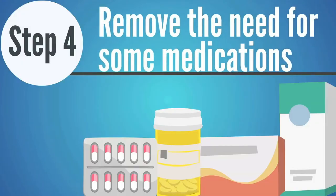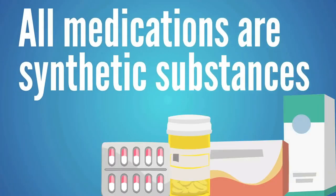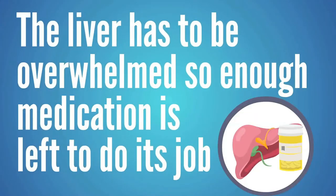Number four is to remove the need for some medications. This doesn't mean stop taking any medication you're taking — some medications may be keeping you alive. But all medications are synthetic substances. If they weren't, they couldn't be patented. Since the liver's job is to remove all synthetic substances, for a medication to stay in the body long enough to do its job, it has to overwhelm the liver enough so that enough of that substance stays in the body. This means any medication you use is a burden on the liver.